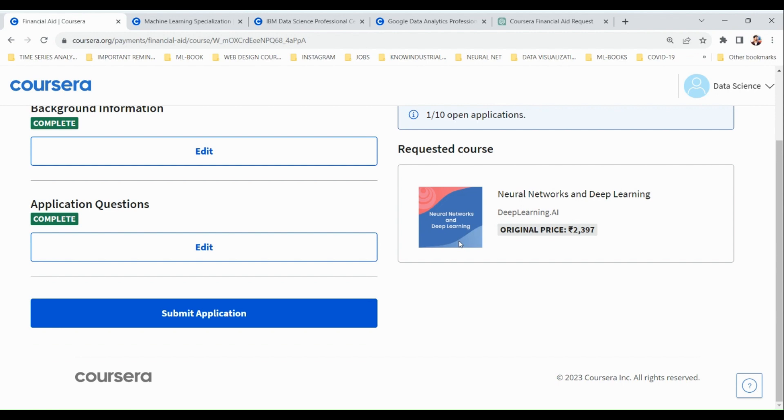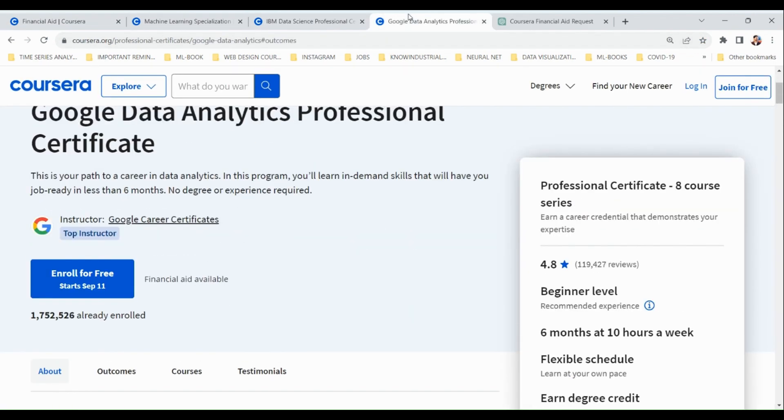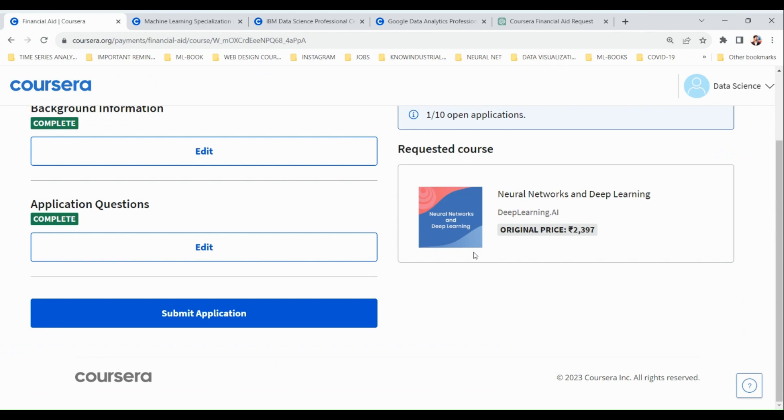You can do the same for the Machine Learning, IBM Data Science, and Google Data Analytics courses to get all of them for absolutely free with certificates. Thanks for watching — I hope you enjoyed the video. If you found it helpful, please subscribe, like, and share with your friends, as your support motivates me to make more content in the future.